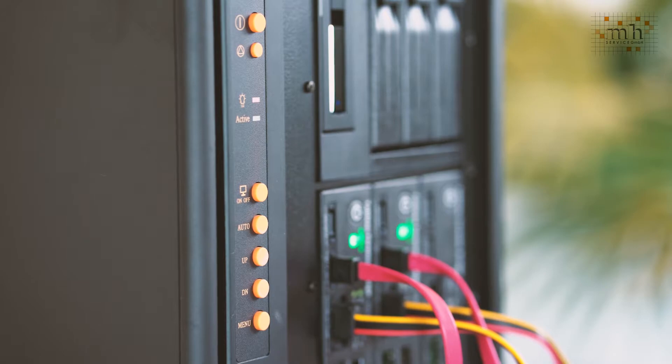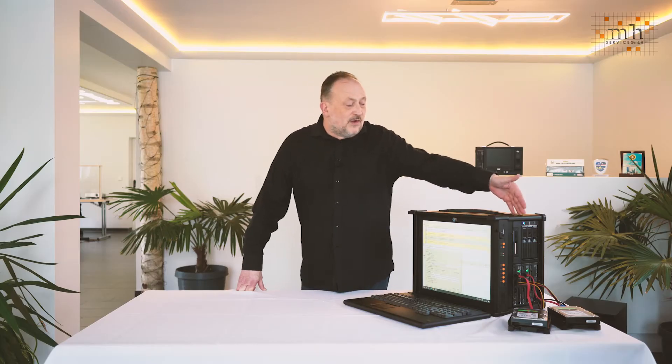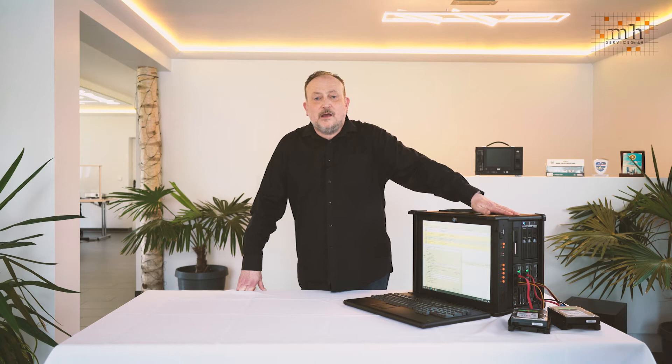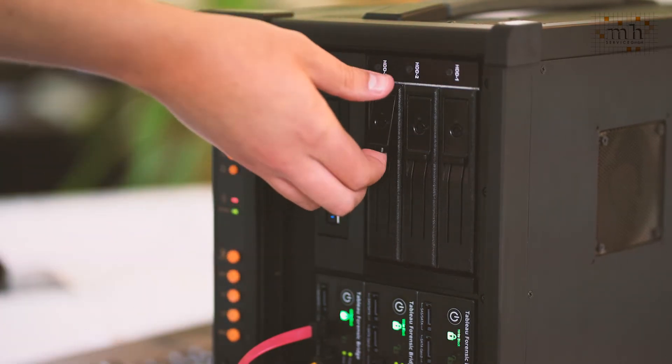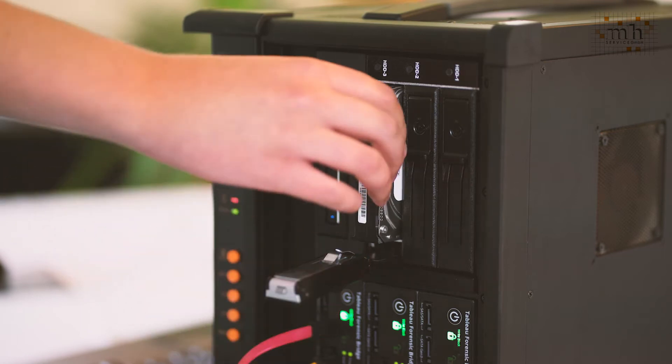This evidence is then stored on hot swappable devices you'll find on the side of the machine here. These hot swappable devices can then be used to share the workload of your team, bringing back valuable evidence to HQ for deeper analysis.